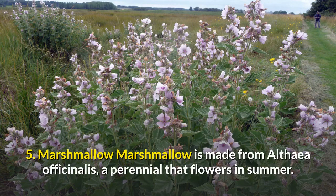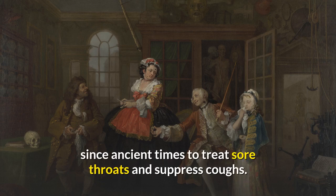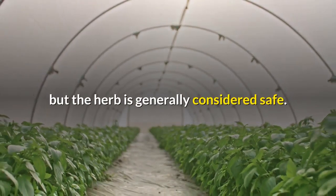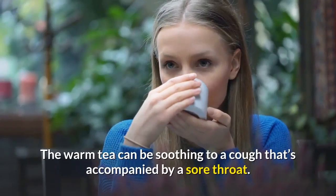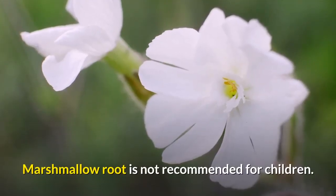5. Marshmallow. Marshmallow is made from Althea officinalis, a perennial that flowers in summer. The leaves and roots of the herb have been used since ancient times to treat sore throats and suppress coughs. There are no well-controlled studies to support these claims, but the herb is generally considered safe. The marshmallow herb contains mucilage, which coats the throat and soothes irritation. Today, you can get marshmallow root as tea or in capsule form. The warm tea can be soothing to a cough that's accompanied by a sore throat. Marshmallow root is not recommended for children.